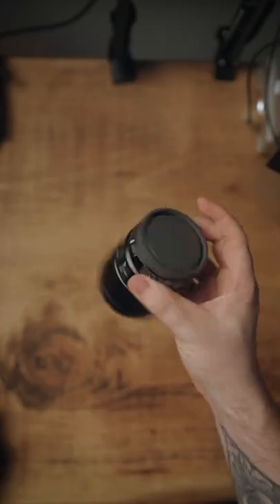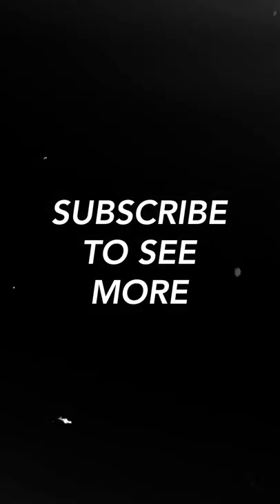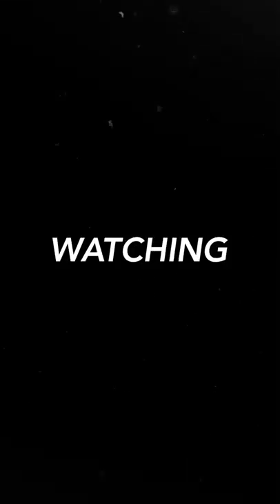The 35mm lens is perfect for you. A full video about this lens is linked in the comment section. Subscribe if you want to see more content like this, and as always, thank you very much for watching.